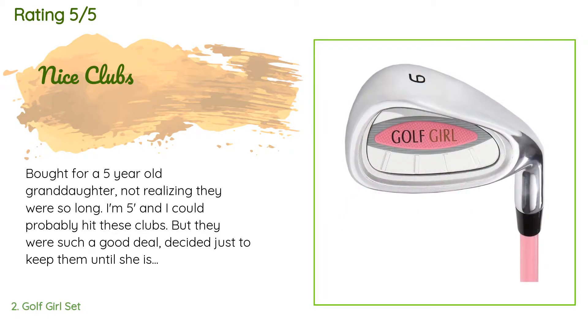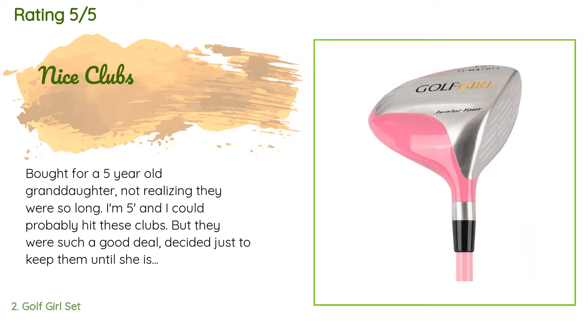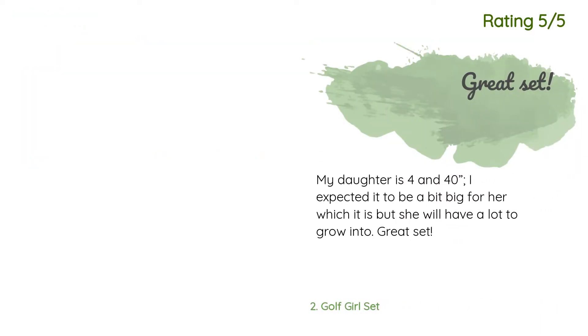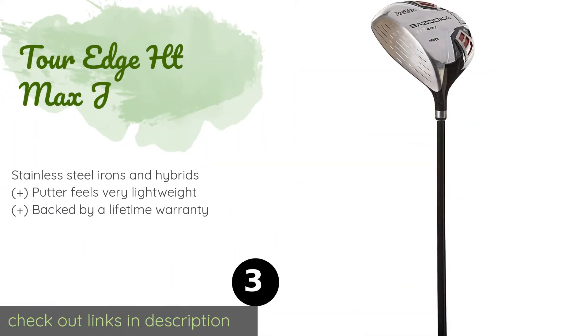There are 144 reviews with an average rating of 4.8 stars. A customer said: 'Bought for a five-year-old granddaughter — not realizing they were so long. I'm five feet and I could probably hit these clubs, but they were such a good deal I decided to keep them until she is taller.' Another customer said: 'My daughter is 4 and a half — I expected it to be a bit big for her, which it is, but she will have a lot to grow into. Great set.'